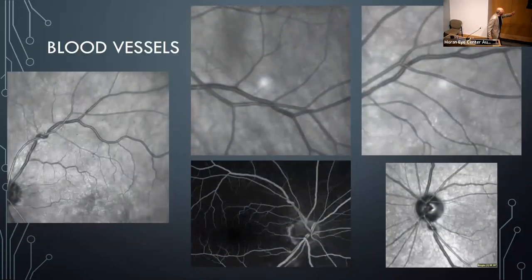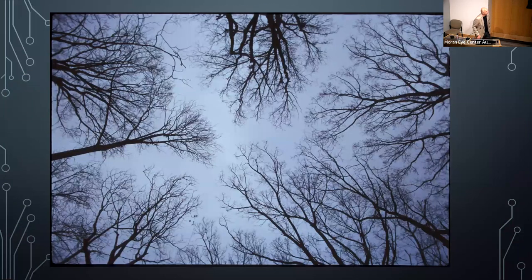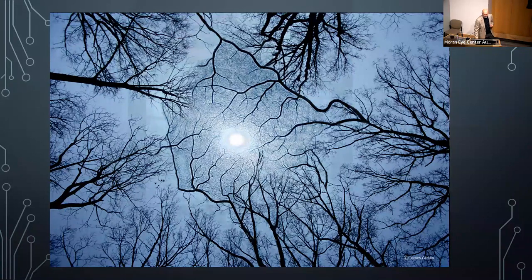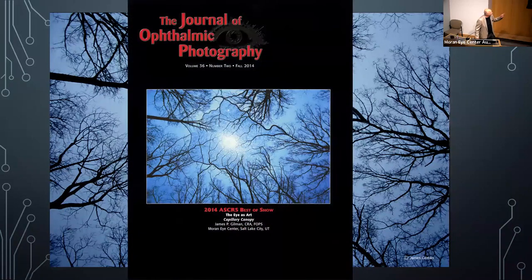I've always been fascinated with curling blood vessels — examples that are abnormal but usually don't do anything. When an artery crosses a vein it can act like a lead pipe on a rubber hose and cause occlusions, so vessel crossings are always interesting to note. Looking at blood vessels and trees together, I photographed the canopy of oak trees in my backyard in Atlanta looking straight up — connecting the branches of blood vessels to branches of trees. That image won best in show and appeared on the cover of the Journal of Ophthalmic Photography.